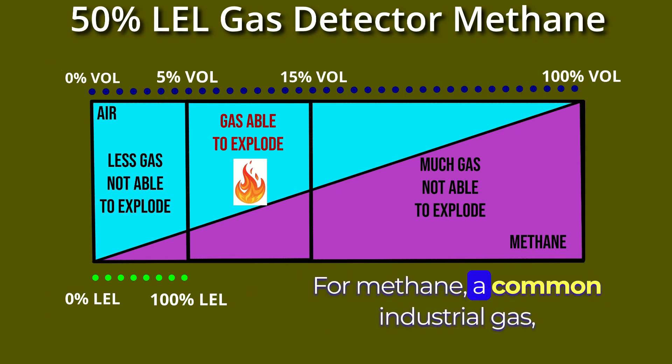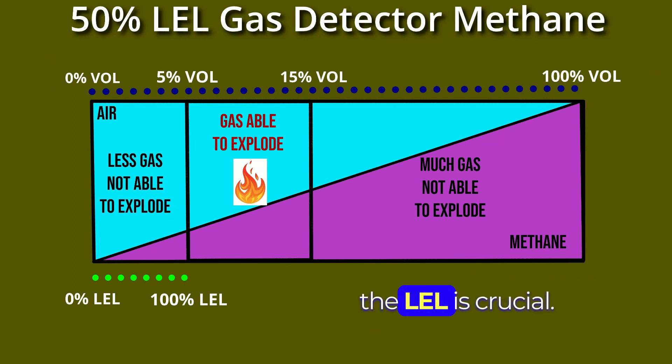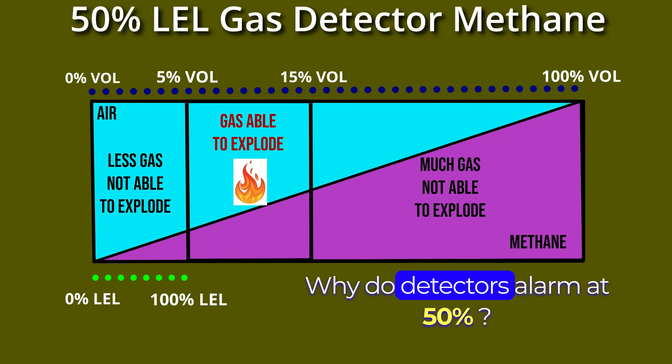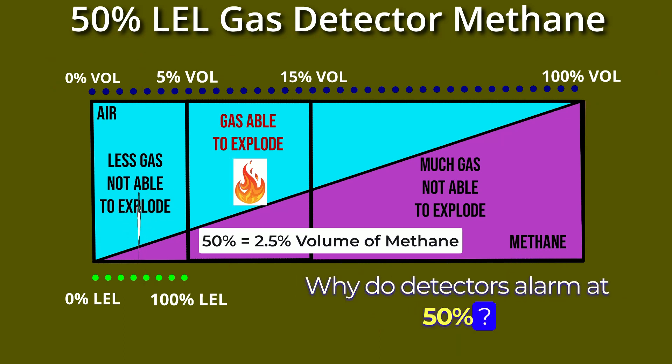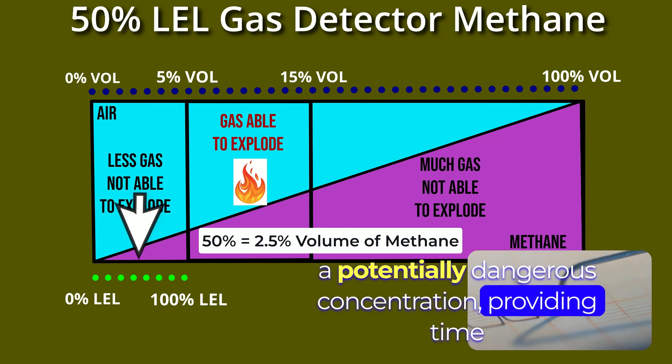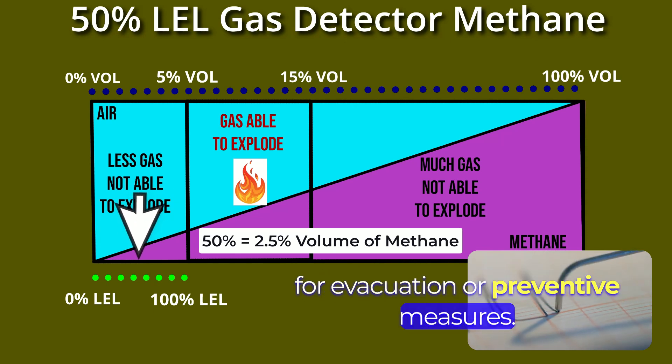For methane, a common industrial gas, the LEL is crucial. Methane's 100% LEL corresponds to 5% volume in the air. Why do detectors alarm at 50% LEL? This is a safety threshold, indicating a potentially dangerous concentration, providing time for evacuation or preventive measures.